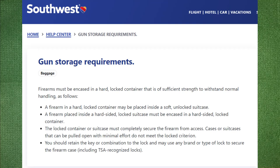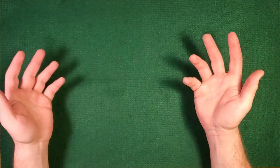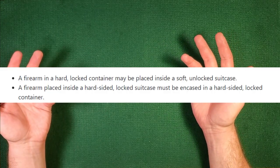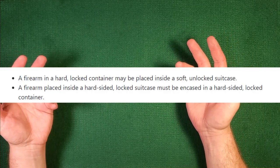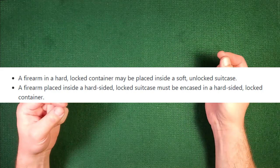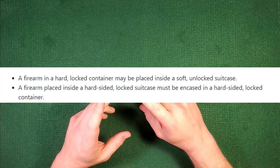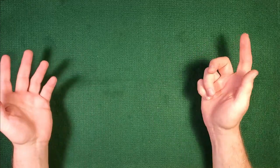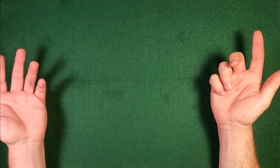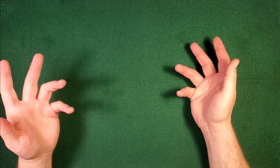Look at that and go, okay, cool. That's nothing too crazy. We got a locked hard sided container. Wait — a firearm placed in a hard sided locked suitcase must be in a hard sided locked container? Well, my suitcase — I have a Pelican. That's not a suitcase, that's a gun case. It just happens to have extra stuff in it.